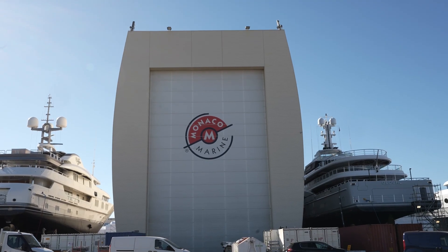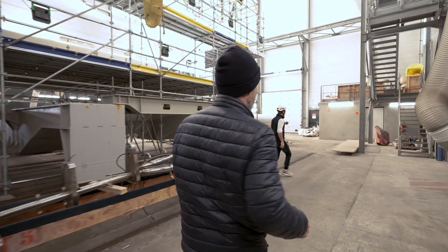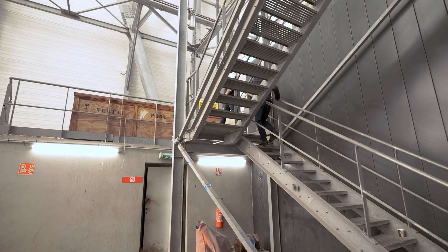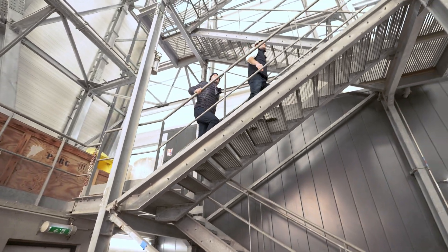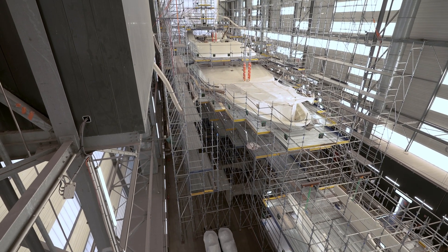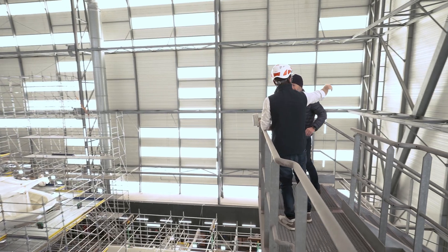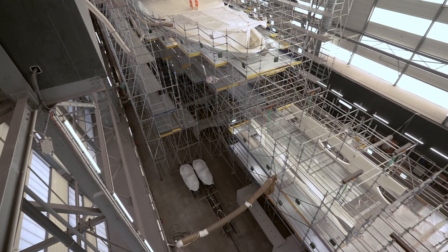We'll run up the stairs and have a quick look from the top here, because this is an impressive space. You can see there's a good 30 meters or so extra clearance — you get a much bigger yacht in here with loads of space above the radar antenna. An 85-meter yacht: the bow of an 85-meter will come out just in front of us over there.